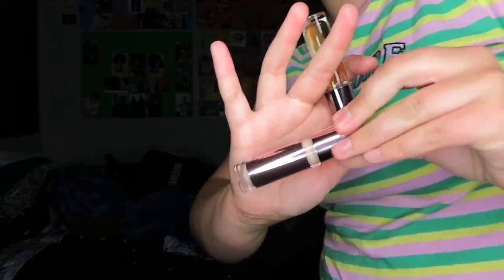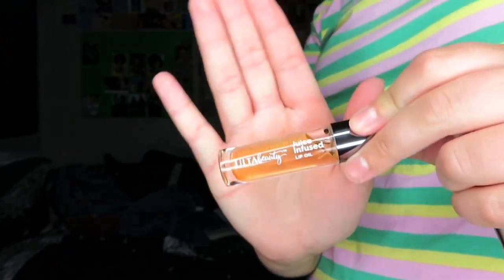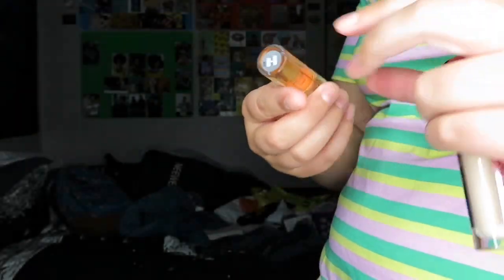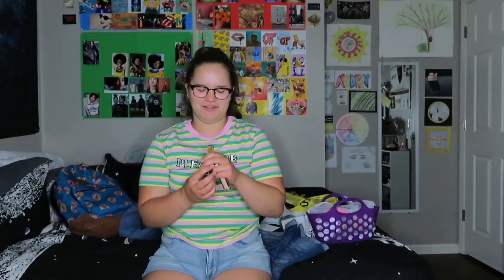Next I went to Ulta. These are both from Ulta. I got the Makeup Revolution Conceal and Define Concealer that everyone's comparing to the Tarte Shape Tape — I'm going to do a video with it. And then I got this Ulta Beauty Juice Infused Lip Oil in Jojoba and Peach. It smells great. The consistency has changed — it used to be this thick disgusting consistency, and now it's very watery and nice.